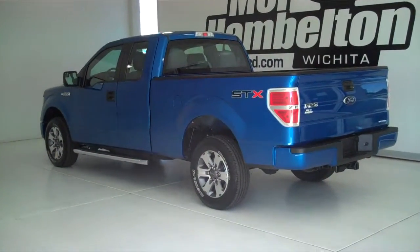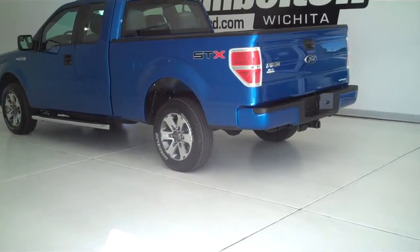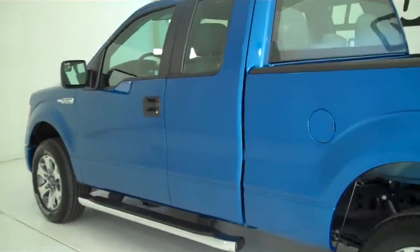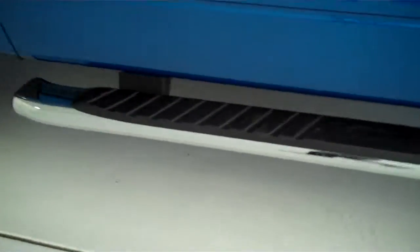133-608 is a brand new 2013 Ford F-150 STX Super Cab. It is blue flame metallic in color, has the factory alloy wheels, and has the tubular running boards.